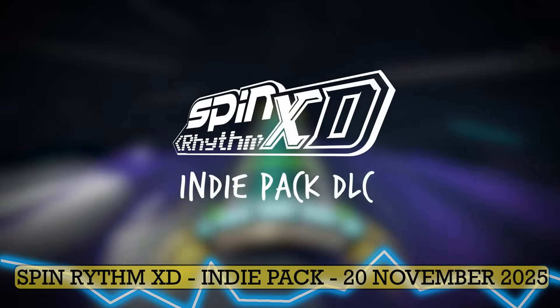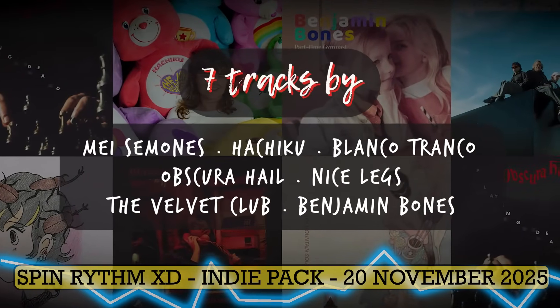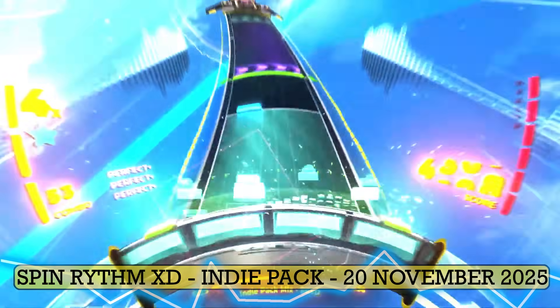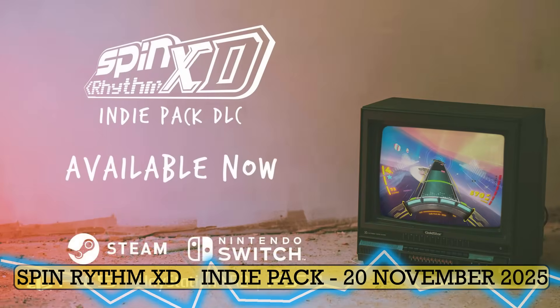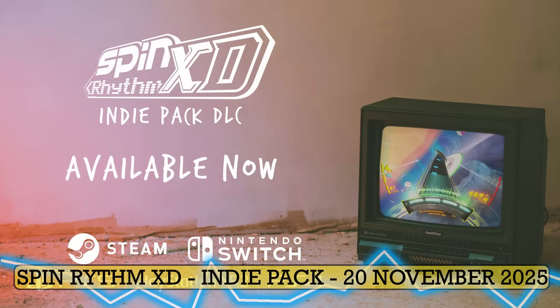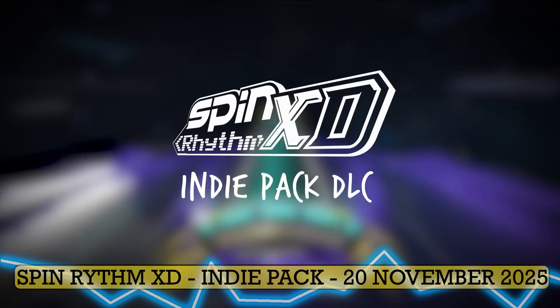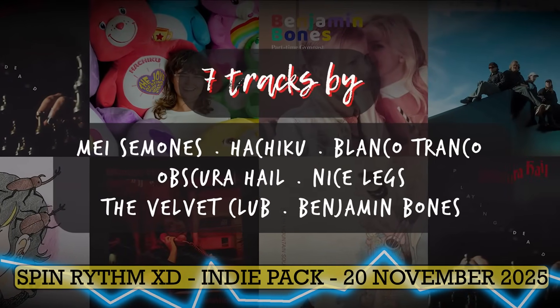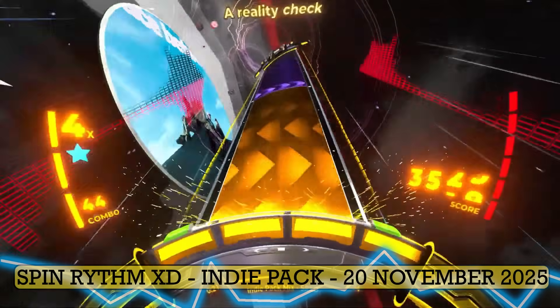On November 20th we're also getting new DLC for Spin Rhythm XD. This is the indie pack, which already dropped on SteamVR and is now landing on PSVR2 alongside the Switch version. It is paid DLC, priced at around 8 euros or dollars, 7 quid, and it comes with 7 new indie tracks plus a few nice cosmetic extras — new indie-themed outfits for Jim Rhythm and Lady J, as well as a brand new garage palette for the menus. Nothing massive in terms of game mechanics, but a good bit of fresh content if you've been deep into the rhythm grind. Spin Rhythm XD is a quite good success story and has actually done really well for an indie rhythm game, selling over 100,000 copies across all the platforms it's released on. It's nice to see continued support and a new music pack still rolling out.